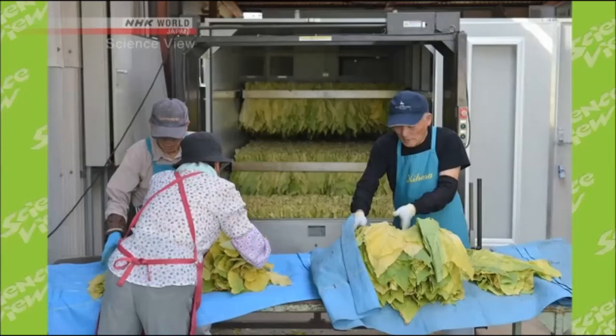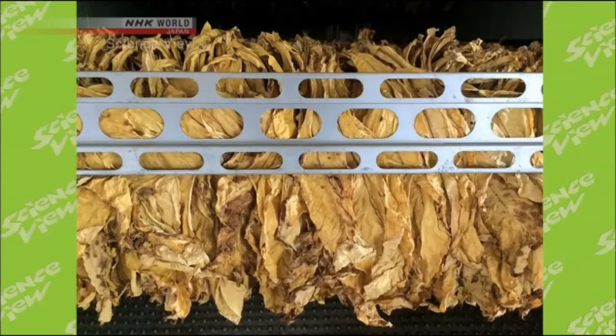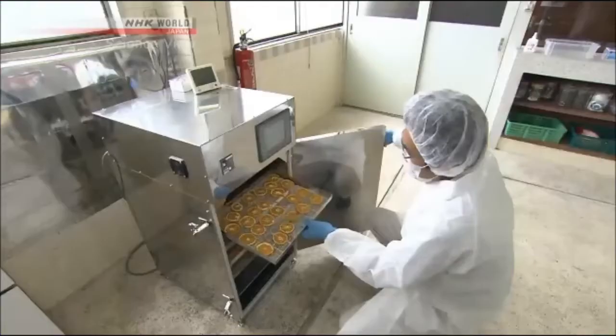This method has a direct link to the history of the company. Before going into the food business, the company was in the business of drying tobacco leaves for many years. To dry tobacco leaves, they needed to activate the enzymes to give the leaves a yellow finish. Through this experience, the Takumi came up with the inverse method of limiting enzyme activity to create a vivid colored finish.